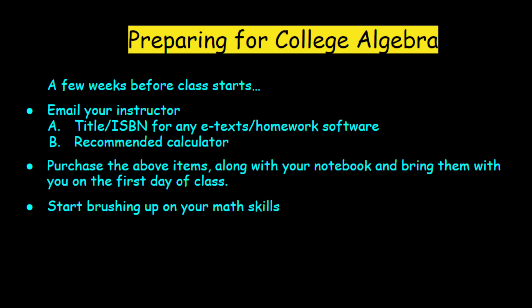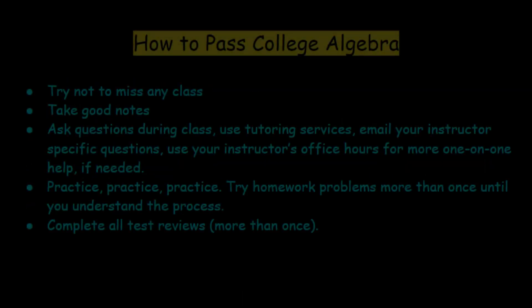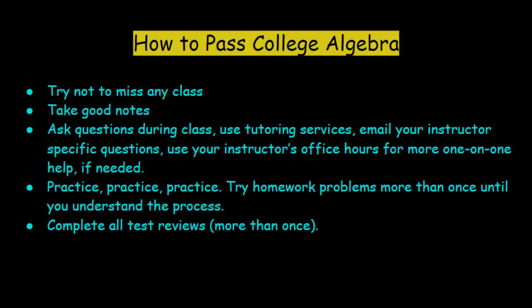Get used to writing out all of your steps, because the more you write down correlates with how good of a grade you'll get on exams. If you have a few weeks before class starts, start brushing up on your math skills. To pass college algebra: try not to miss any class, be there on time, pay attention, take good notes, and ask questions. Most college campuses have free tutoring services — take advantage of those. Email your instructor if you have questions and use their office hours for one-on-one help. The biggest difference is how much you practice. Try homework problems more than once, and complete all test reviews more than once until you know the steps.